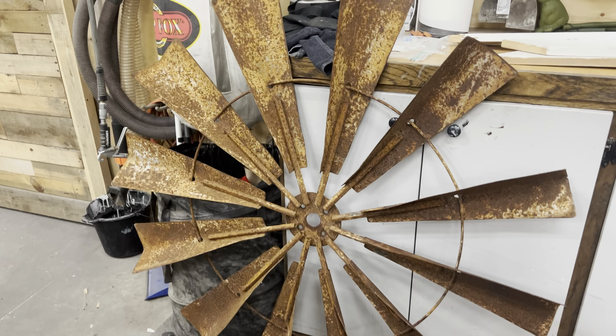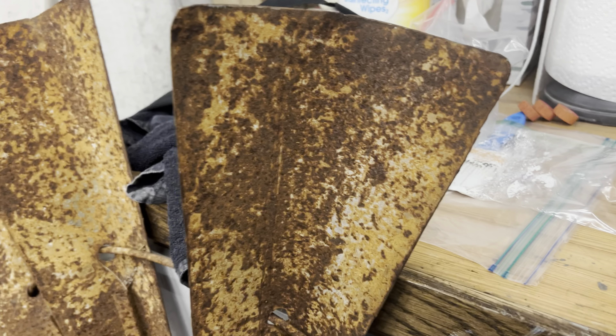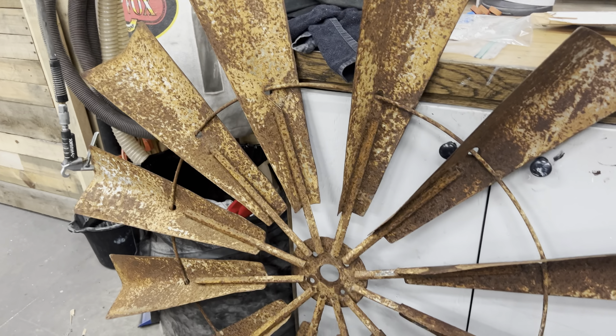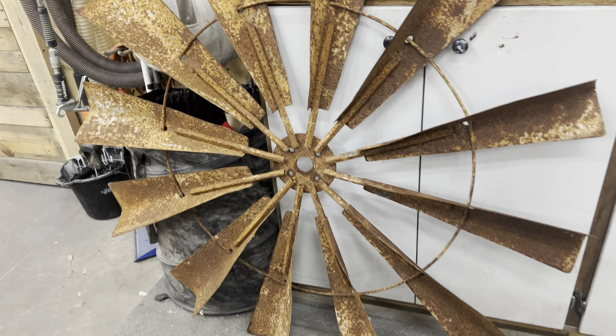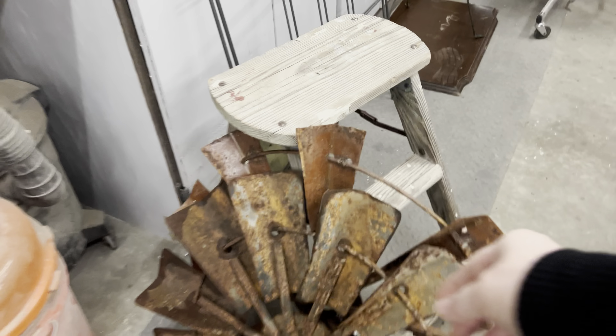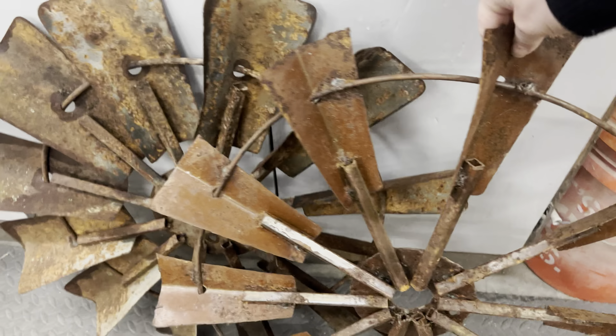Hi friends, welcome back to the channel. If you are new here, my name is Yvonne and you're on Ginger Chick Rehab, where I love to go out in the wild searching for secondhand finds. Not only do I resell and flip them for profit, but I also do DIYs and crafts with secondhand finds and share the process of how to make beautiful home decor.